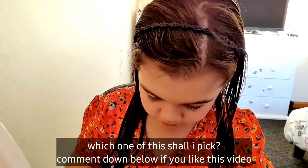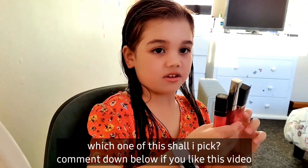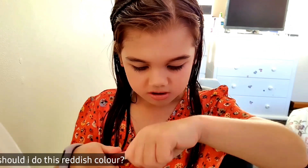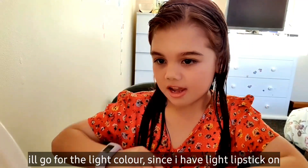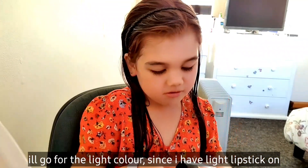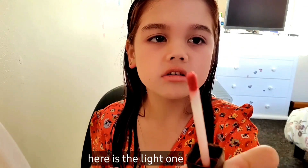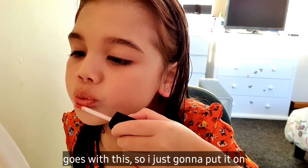Now I have a beautiful lip. Which one of these do you still like? Comment down below if you like this video. Check out each colour. So I'm going to do this reddish colour — or shall I go for the light colour? I'll go for the light colour since I have light lipstick on. Here's the light one, which goes with this. So I'm just going to put it on.